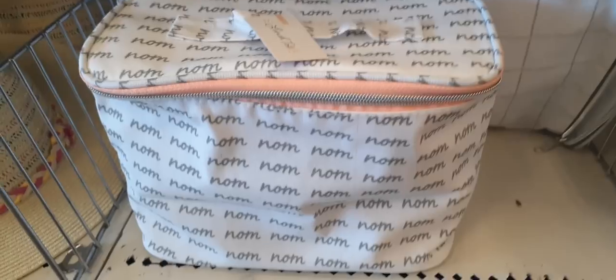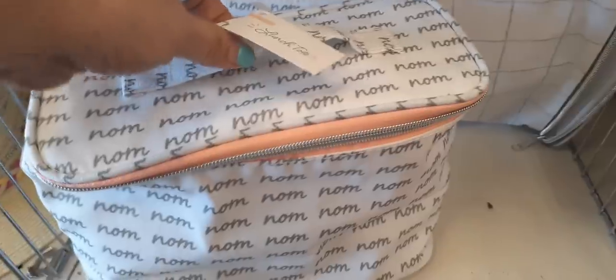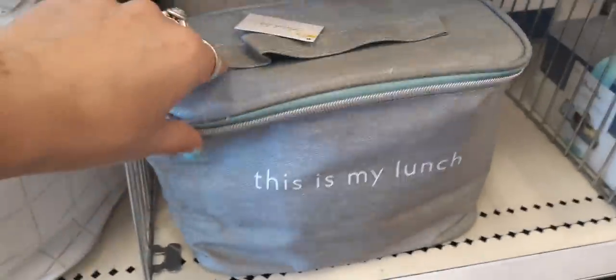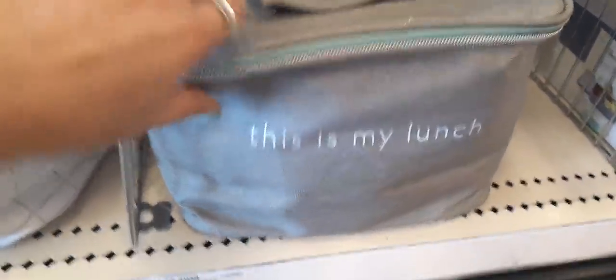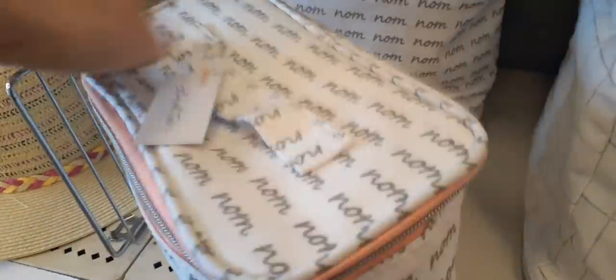Here we have more really cute lunch bags — it says 'Mom.' How adorable is that? Here's the little handle. We also have it in gray and white, 'This Is My Lunch,' a little teal, and white and gray polka dots. I think this one is so cute for Mother's Day — you can put a whole bunch of presents or a gift card in there; you don't even have to use it as a lunch box.